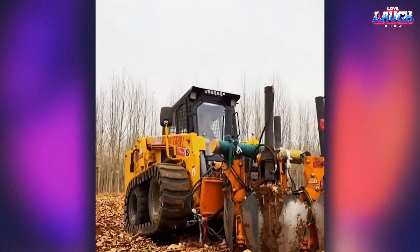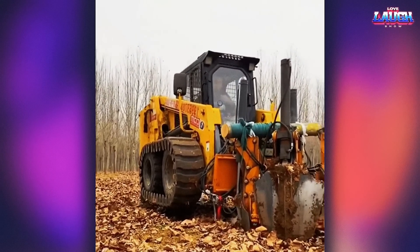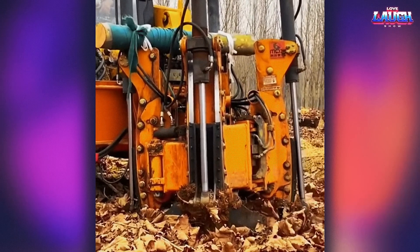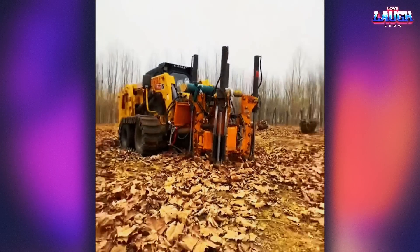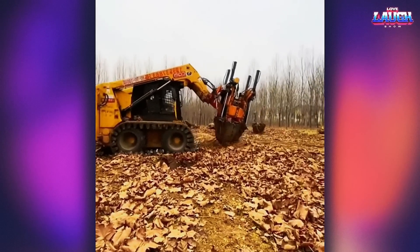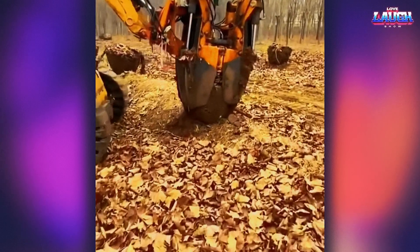Tree movers are the superheroes of the plant world, capable of moving massive trees from one location to another with ease. These machines have transformed the landscaping industry, allowing for the preservation and relocation of mature trees that would otherwise be lost to development.